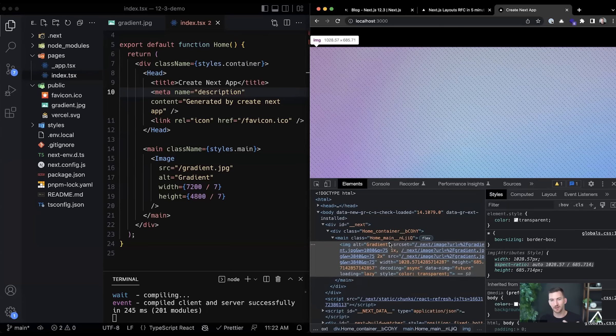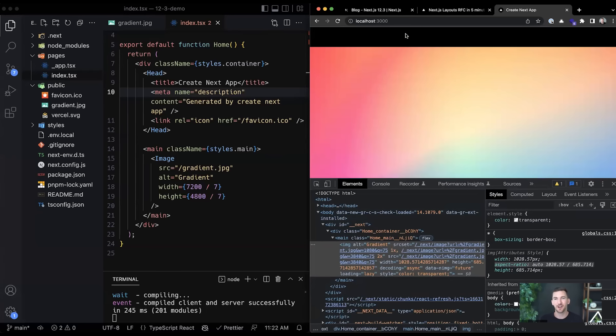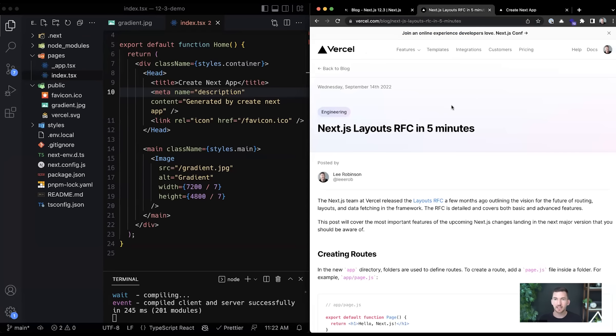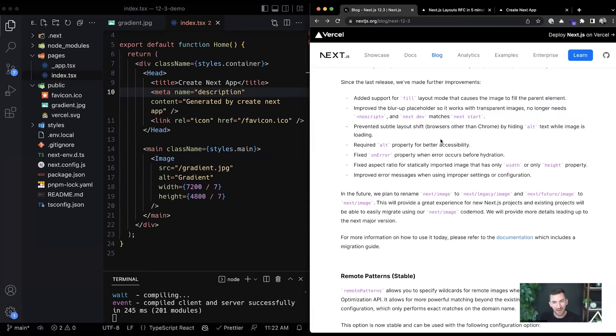We're able to take advantage of improvements in the web platform to give you a new image component that still automatically optimizes images, maintains width and height, prevents layout shift, and lazy loads images — but by shipping less JavaScript and providing a better developer experience. For example, if you wrote CSS targeting an image element but were actually hitting the span wrapper instead, this resolves that. The alt tag is now required, which helps screen readers and voiceover understand your image.